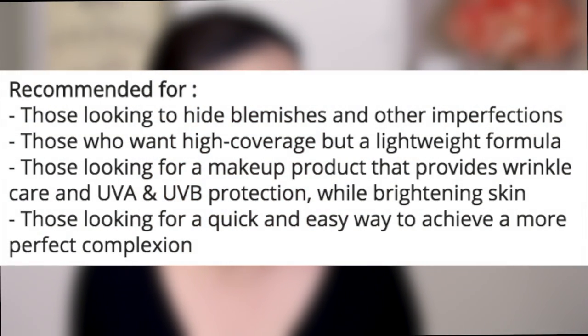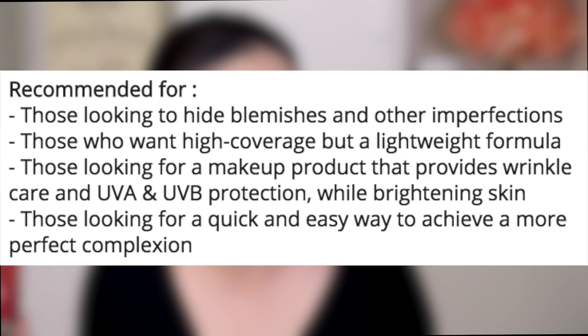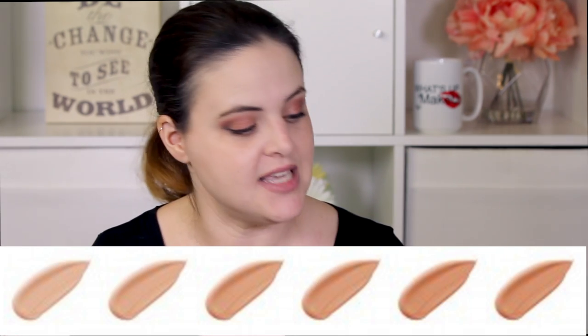Missha recommends this for those looking to hide blemishes and imperfections, those who want high coverage but a lightweight formula, those looking for wrinkle care and UVA/UVB protection while brightening skin, and those looking for a quick and easy way to achieve a more perfect complexion. It comes in six shades — a lot for a Korean BB cream — ranging from bright beige to golden beige, so probably up to a medium-ish skin tone. Number 21 Light Beige was pretty good for me, though a little gray — not perfect but close enough.